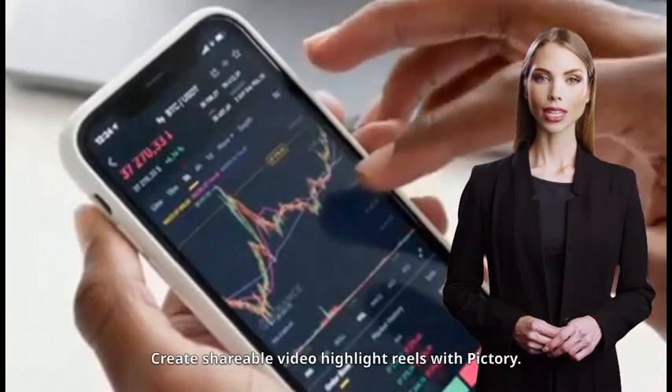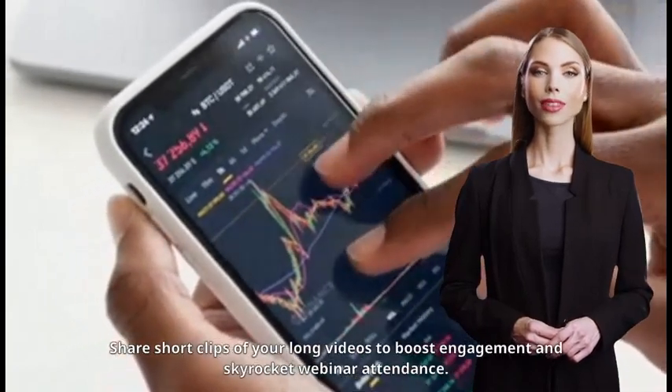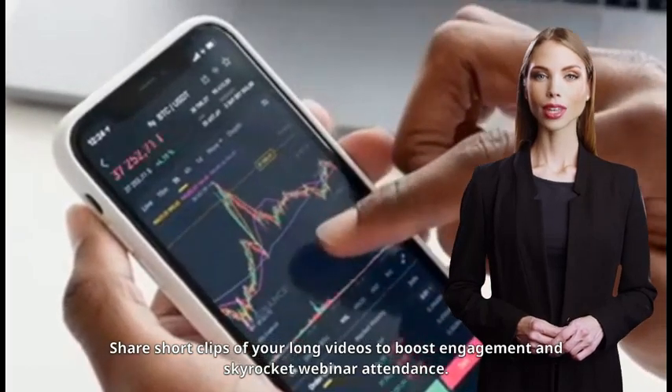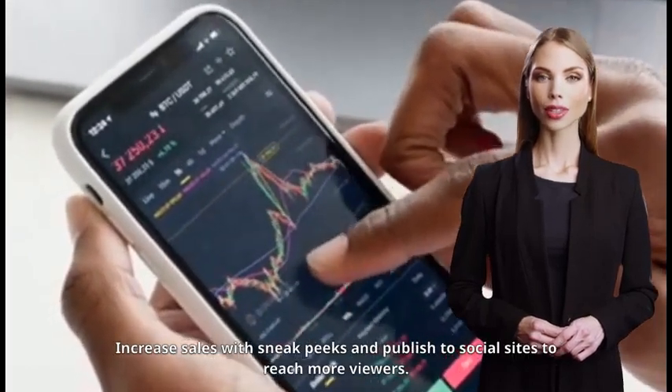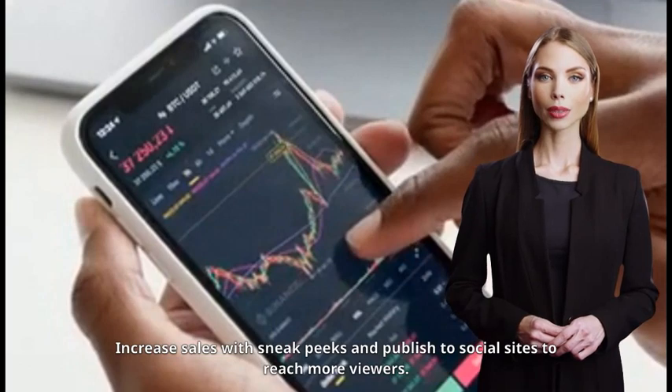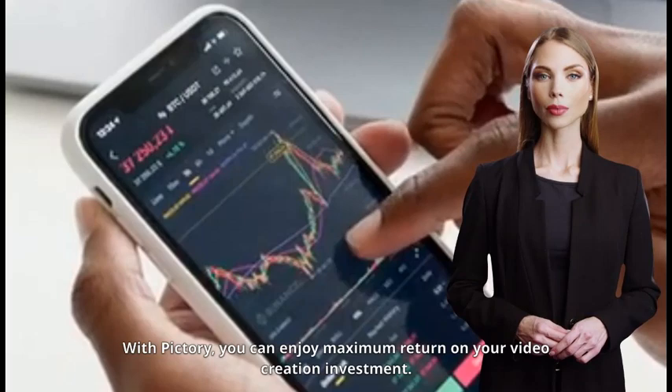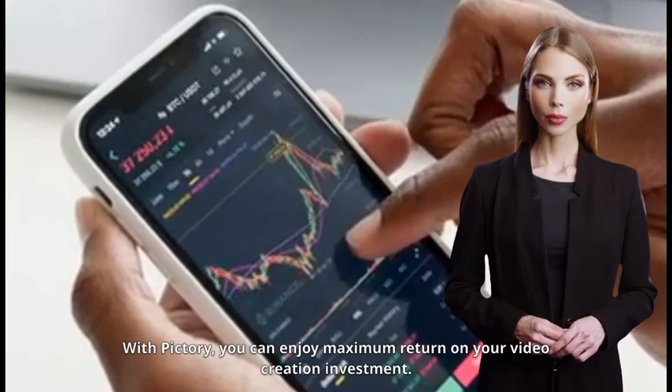Create shareable video highlight reels with Pictory. Share short clips of your long videos to boost engagement and skyrocket webinar attendance. Increase sales with sneak peeks and publish to social sites to reach more viewers. With Pictory, you can enjoy maximum return on your video creation investment.